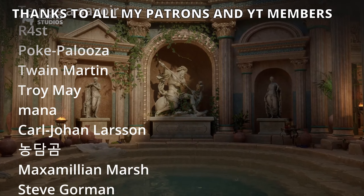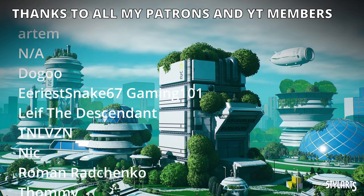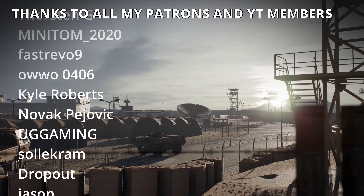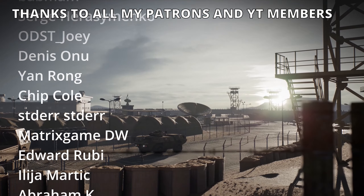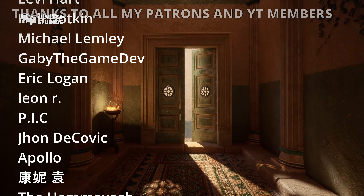And that's it. If you enjoyed this video I would really appreciate it if you could like it and subscribe to my channel. I have lots of Unreal Engine videos and tutorials so check them out, join my Discord server, follow me on my socials — and bye bye!